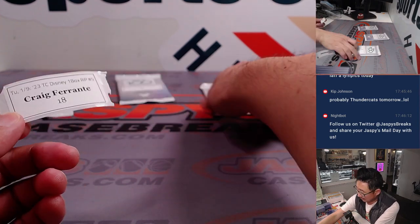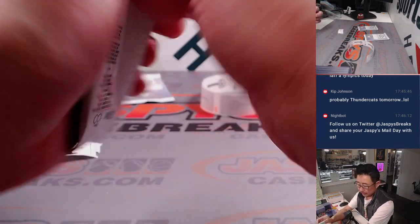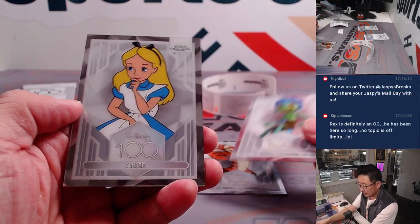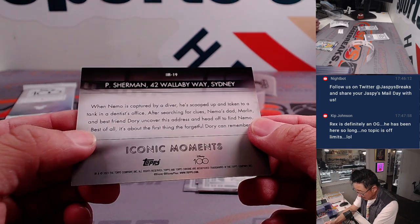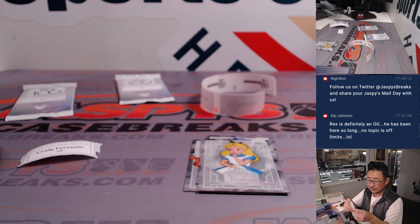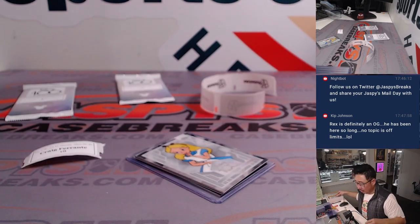We've got another box of this in the store, ladies and gentlemen, if you want to get in on these — a lot of fun, just a little something different than chasing after athletes, you can chase after Disney characters. Craig F with pack 18 — T-I-double-G-ER! Luca, Alice in Wonderland, and we've got Iconic Moments — P. Sherman, 42 Wallaby Way, Sydney. Classic. That is an iconic moment.